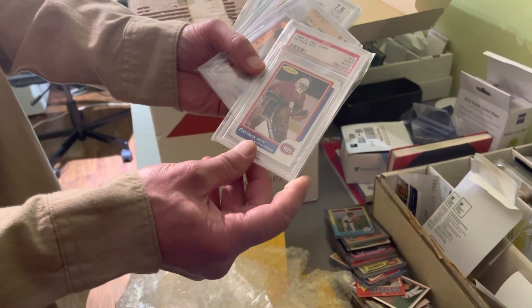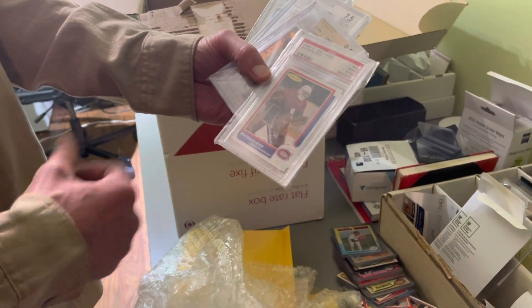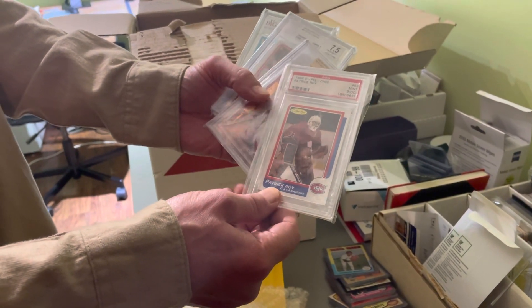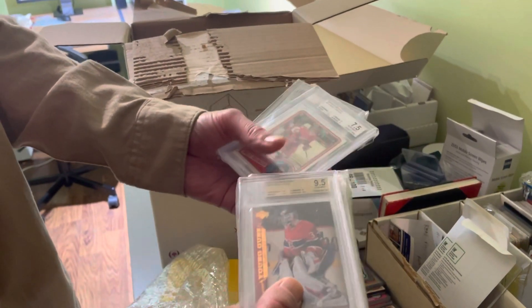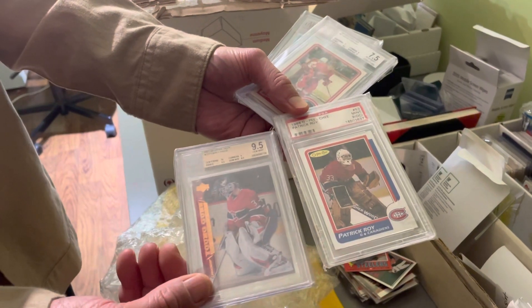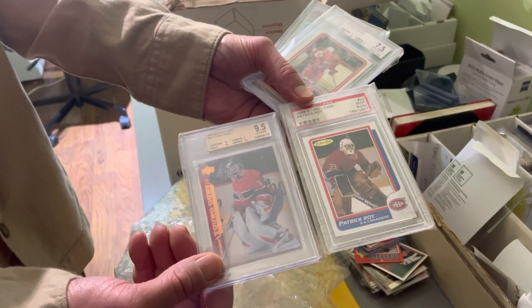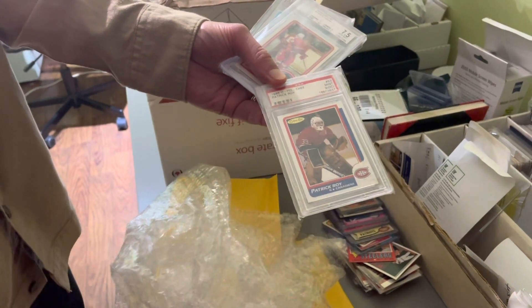We have a PSA Patrick Roy rookie card graded AI9 OC, but still a very desirable, very nice card. And right behind that we have Carey Price's rookie card — his Upper Deck Young Guns rookie card. What a tandem that would have been — talk about a 1A and a 1B. Two of the greatest goaltenders to ever play for the Montreal Canadiens.